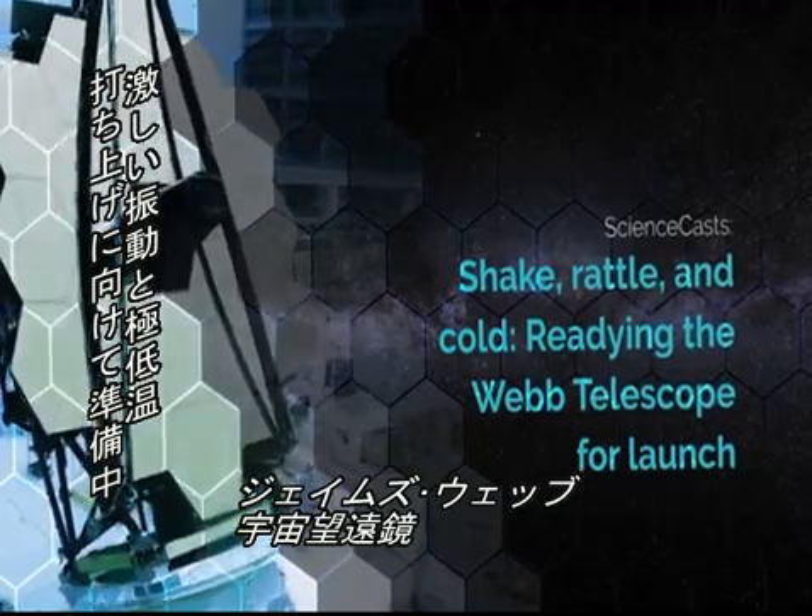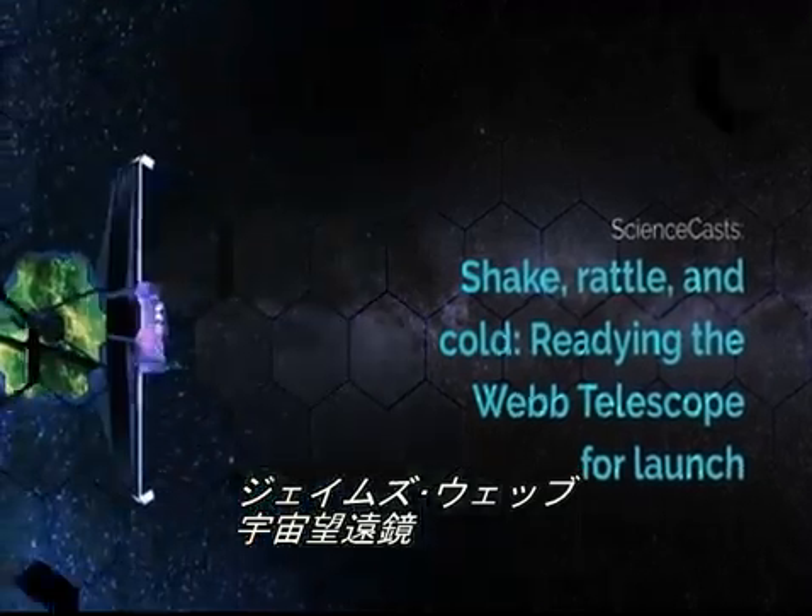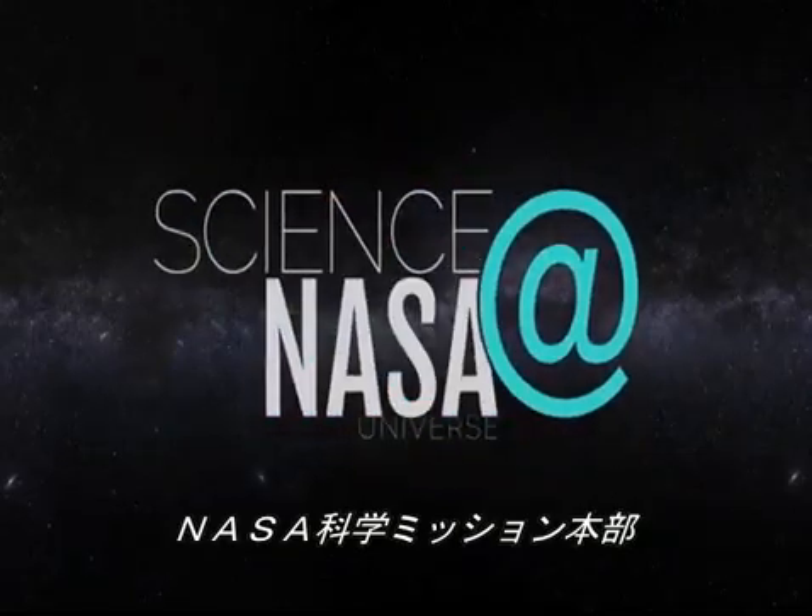Shake, rattle, and cold. Readying the Webb Telescope for launch. Presented by Science at NASA.